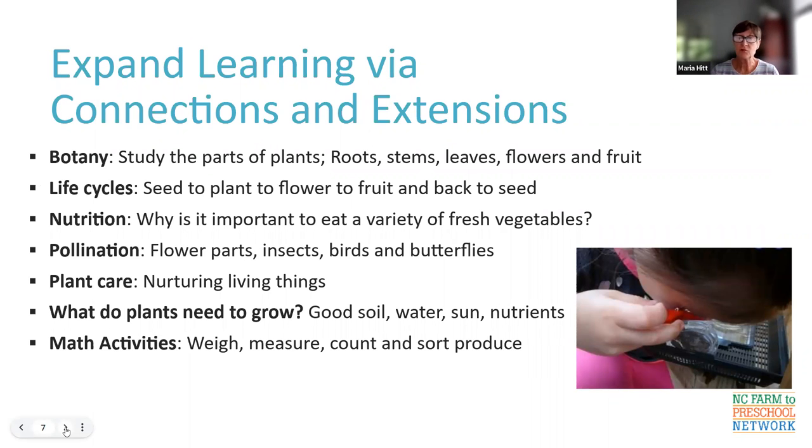There are many ways to use the garden as a learning experience. We can study botany — parts of plants: root, stems, leaves, flowers, and fruit, and how they help the plant grow. We can study life cycles of plants — plant a seed, watch it flower, fruit, and make a seed again. Sunflowers and beans are really great for this; you can go all the way through the cycle with your children in the course of the school year.